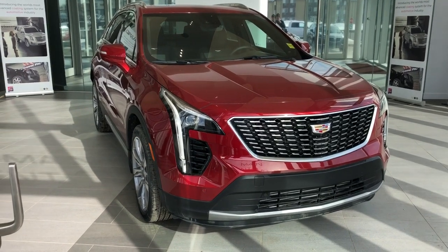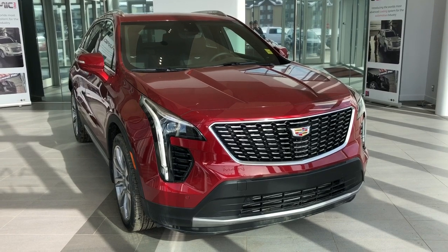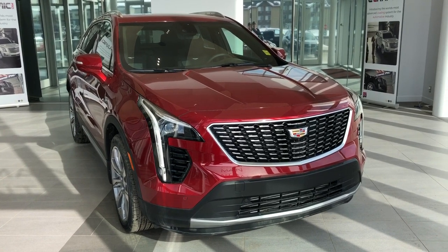Welcome to Wolf Cadillac. Today we're taking a quick look at some of the interior and exterior features in our 2020 Cadillac XT4.